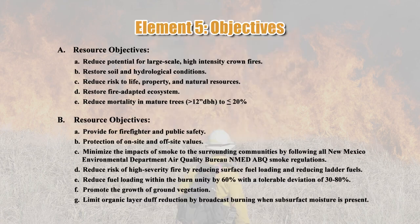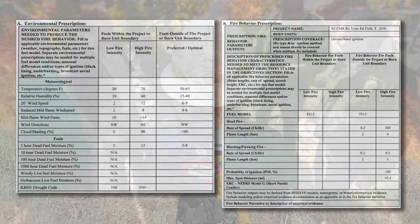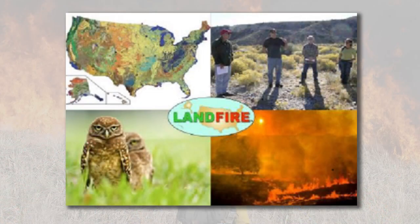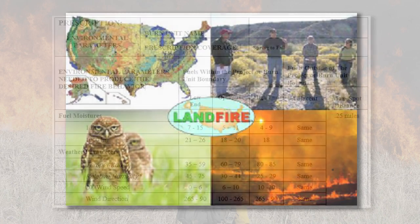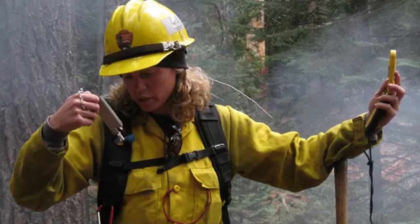Ensure objectives are tiered to land management and fire management plans, NEPA documents, and silvicultural prescriptions, and that they are SMART in nature. Check the prescription parameters by fuel type to ensure that the project, as planned, has a reasonable chance or realistic opportunity of meeting the resource management objectives. This may require an on-site review to ground truth. Use of LANDFIRE fuel model data can provide a starting point to review the fuel model selected. Ensure the fire behavior calculations or prescription parameters are appropriate and within the acceptable range to meet objectives.